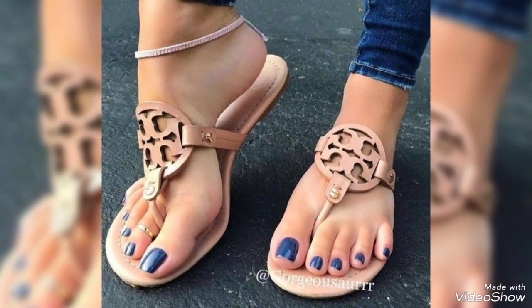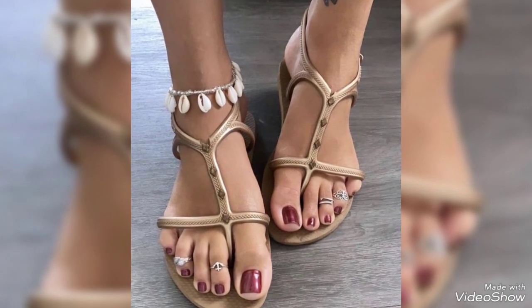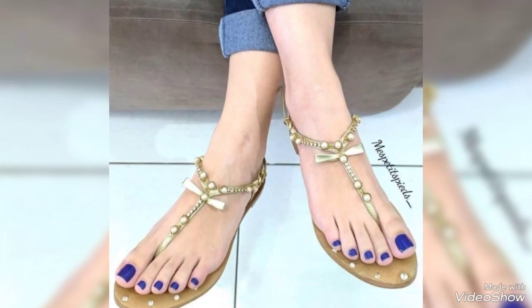Today I'm going to share with you the most elegant and very pretty toe nail design ideas for those ladies who want to look very gorgeous and very stylish.